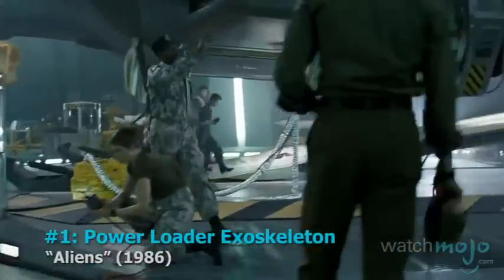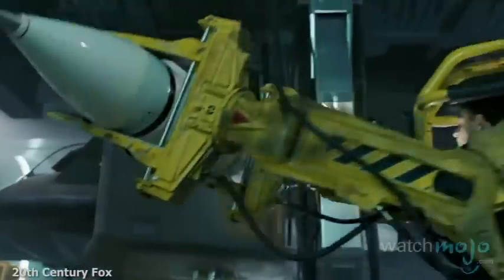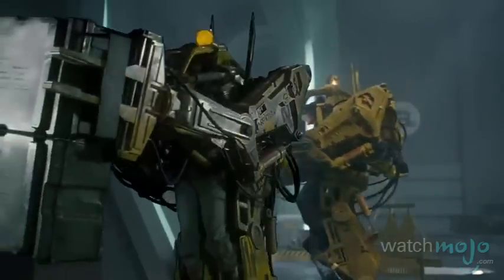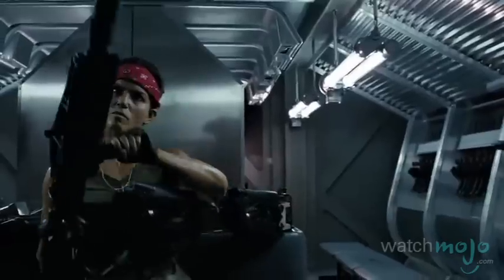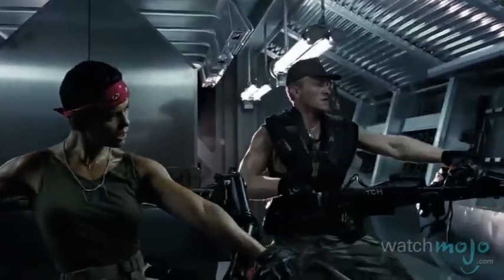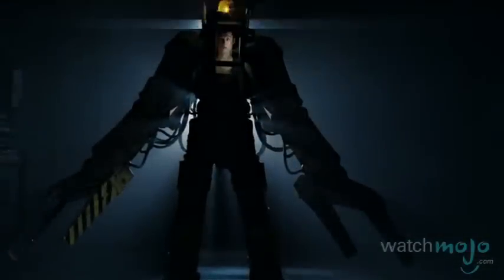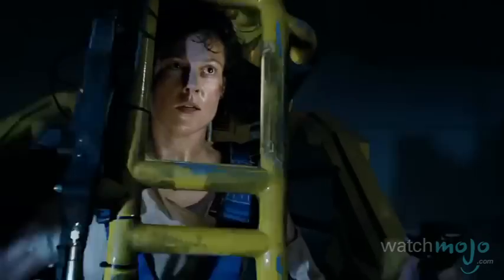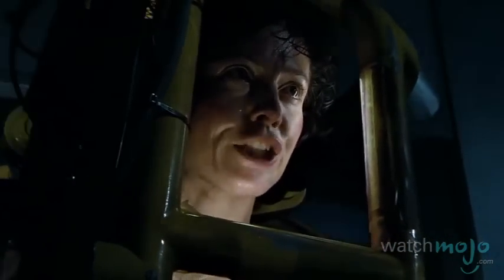Number 1: The Power Loader Exoskeleton from Aliens. Is your planet suffering from a pesky alien infestation? Then you need to go to the source of the problem and root it out. After an hour and a half of shooting fruitlessly at these things, guns just won't cut it. This means you'll need the granddaddy of all movie mechs, the power loader exoskeleton. It might not be as quick and refined as its descendants, but the exosuit cargo loader definitely gets the job done, as was effectively demonstrated by our heroine Ellen Ripley in the Alien sequel.